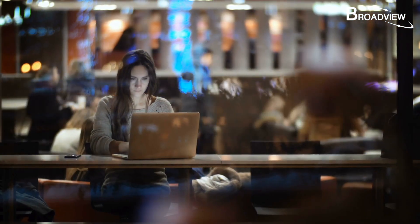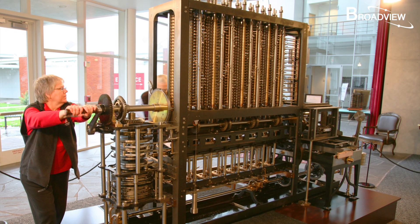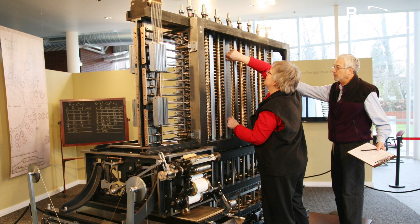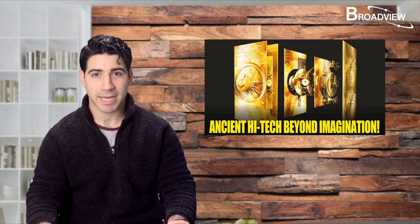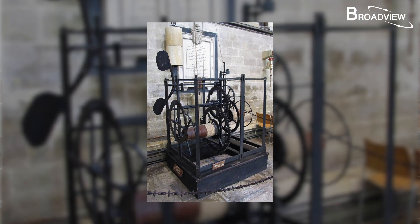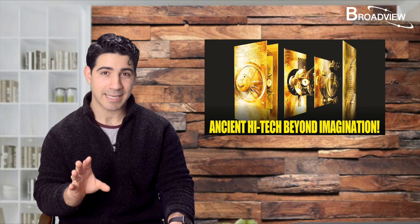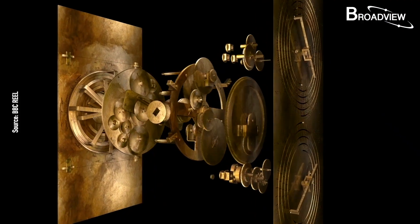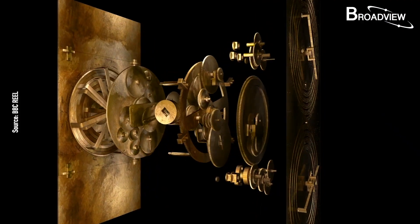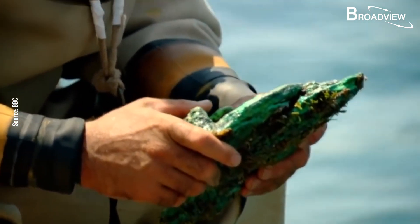Nowadays we use electronic computers, but before they existed, mechanical computers were used, leveraging complex mechanical structures to perform calculations. Before this discovery, the earliest complex mechanical structure known to mankind was the first clock that appeared in Europe in the 14th century — far less complex than the Antikythera mechanism. The Antikythera mechanism is equivalent to the level of technology in the 18th century — a full 2,000 years ahead of mechanisms with similar complexity.